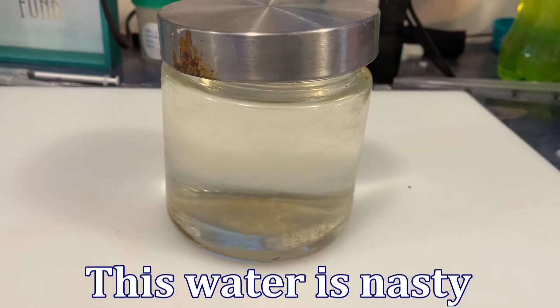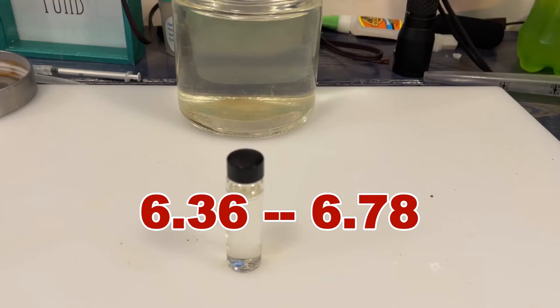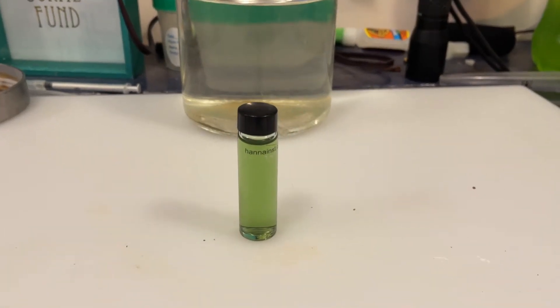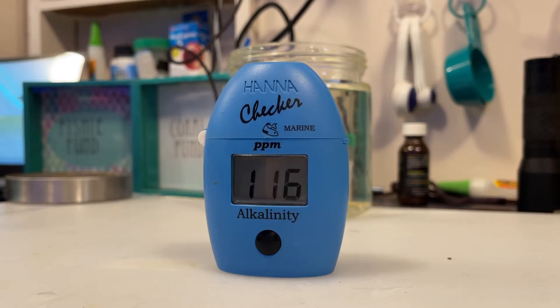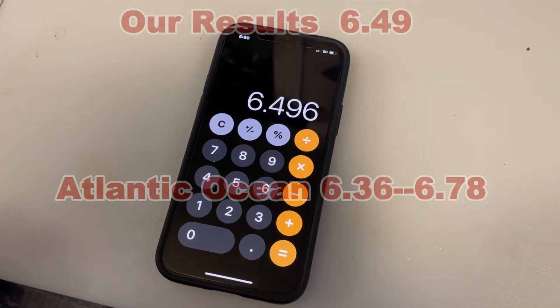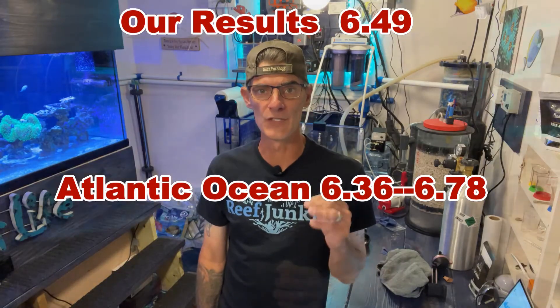As you can see we have the water sample from New Jersey that my daughter brought home. It's time to test the alkalinity. Through research we found that the average KH in the ocean is between 6.36 and 6.78. Using the Hanna alkalinity checker test kit, we got a result of 116 parts per million. Take your calculator and multiply 116 times 0.056. The result is 6.49, which falls right in the middle of the average dKH.